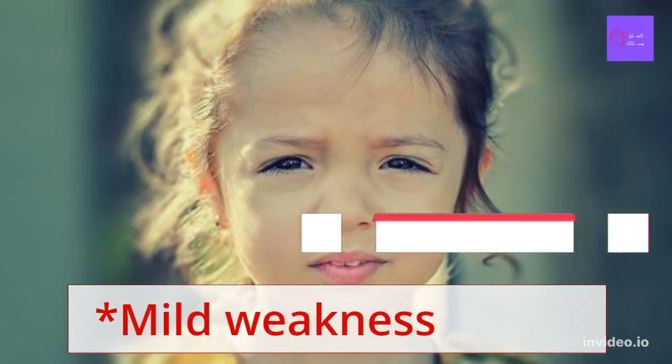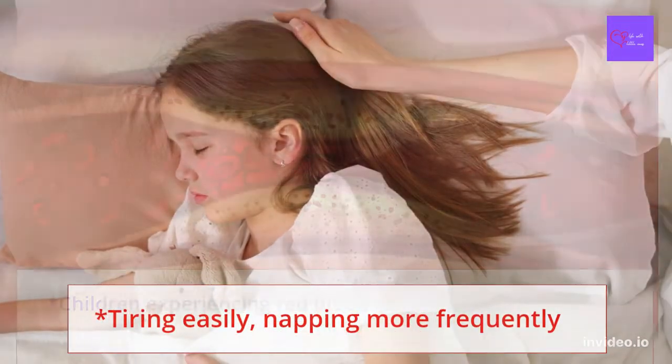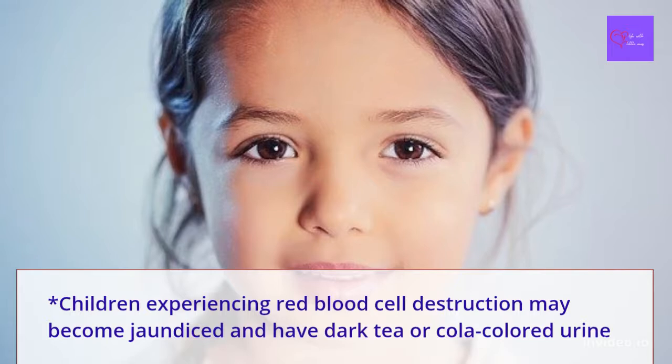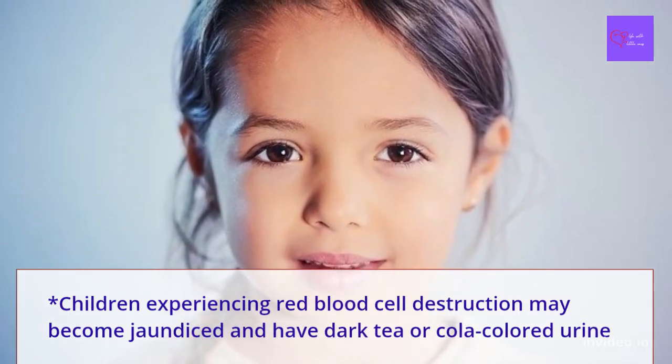Other symptoms include irritability, mild weakness, tiring easily, napping more frequently, and children experiencing red blood cell destruction may become jaundiced — yellowing of the skin or eyes.